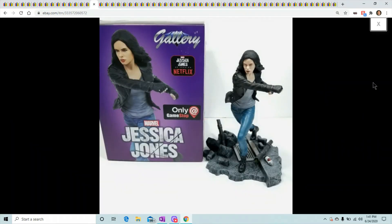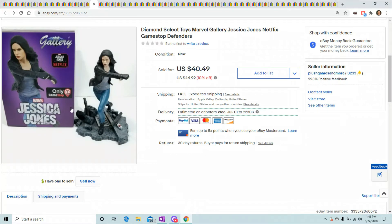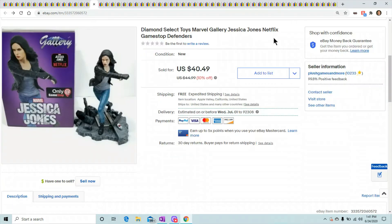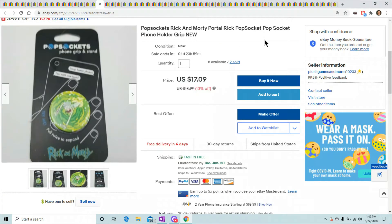Diamond Select Toys Jessica Jones — I showed this one on my shipping video. I only have one picture since I deleted the rest. Got her for $10 on a GameStop sale and she sold for $40.49.